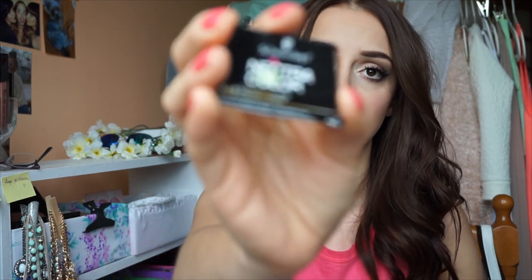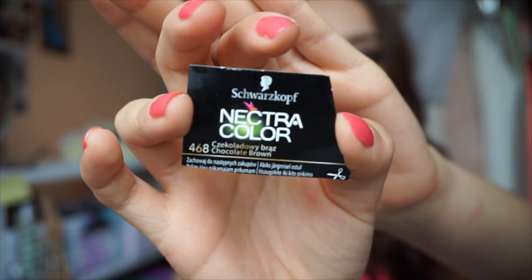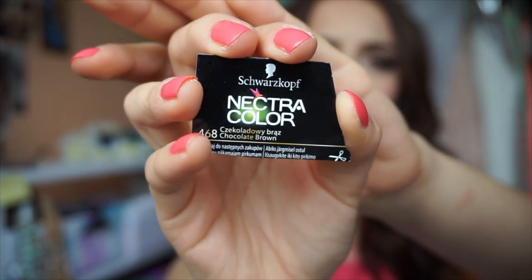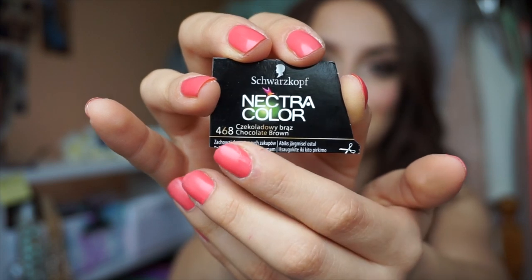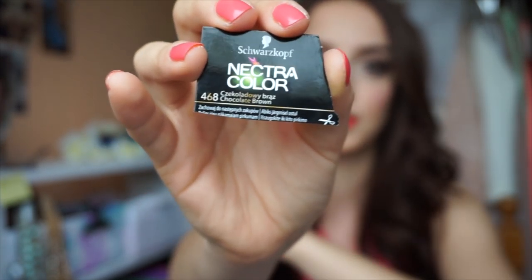A lot of you have been asking about my hair dye. I kept the packaging — it's the Schwarzkopf Nectra Color, a fairly new series, in the shade chocolate brown. You probably can't see it on camera, but it has a little bit of a red sheen to it, making it a really beautiful multi-toned shade.